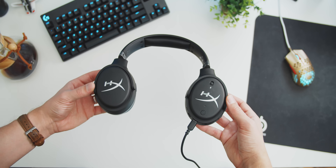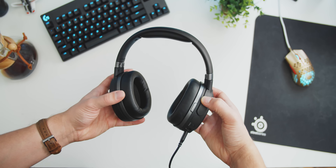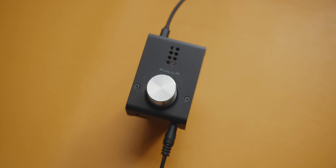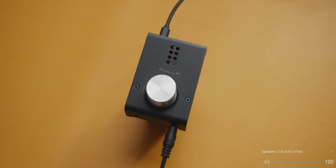That headset was the HyperX Orbit S — a pair with planar magnetic drivers that are incredible with absolutely delicious bass quality. I've been editing with them too. But once the Fulla 3 came out, it was time to go back to the roots with a proper comfortable pair of headphones. So now we're all caught up to present day.